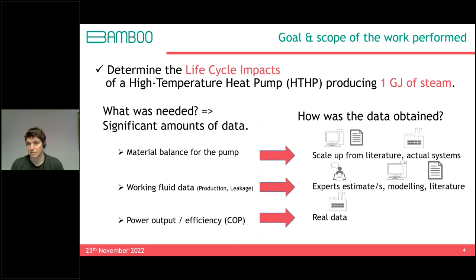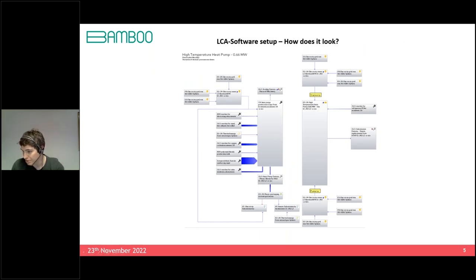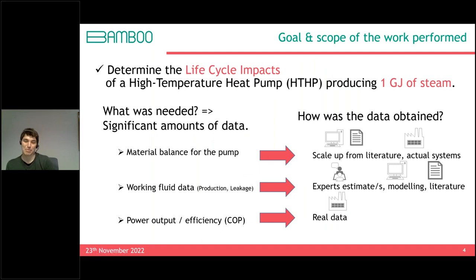A poll asks which of three life cycle phases is most important for climate change mitigation: building the machine, working fluid production, or machinery use phase. Results: 42% said all are equally important, 31% said use phase, 22% working fluid production, and 5% building the machine. The LCA results show that global warming potential is almost exclusively driven by the electricity consumed during the use phase — despite the machine's size and materials and the high GWP of some refrigerants. 15 years of electricity use at EU grid intensity dominates the impact.